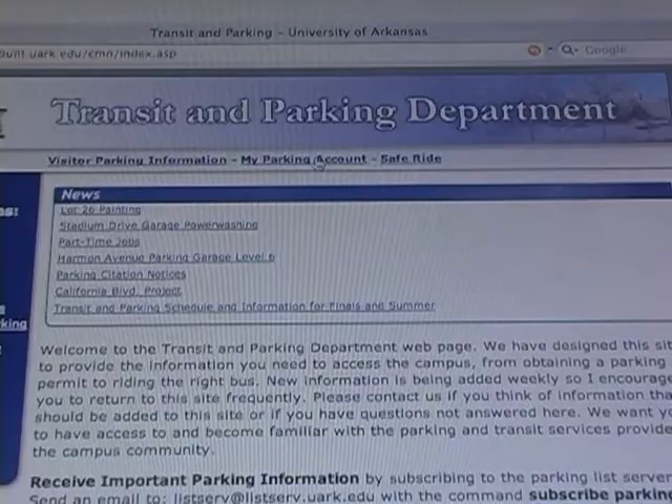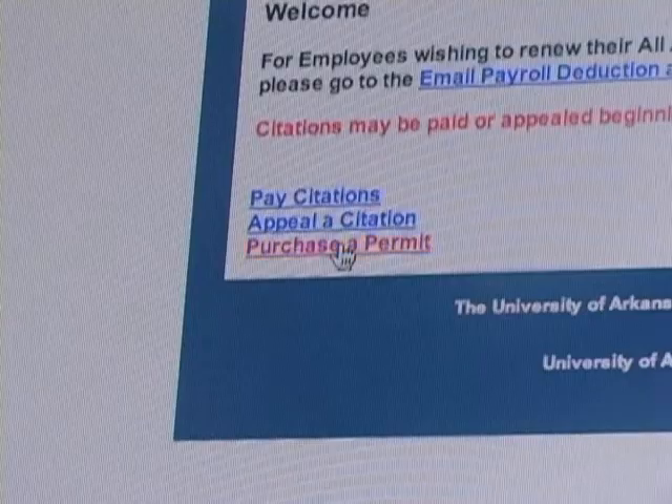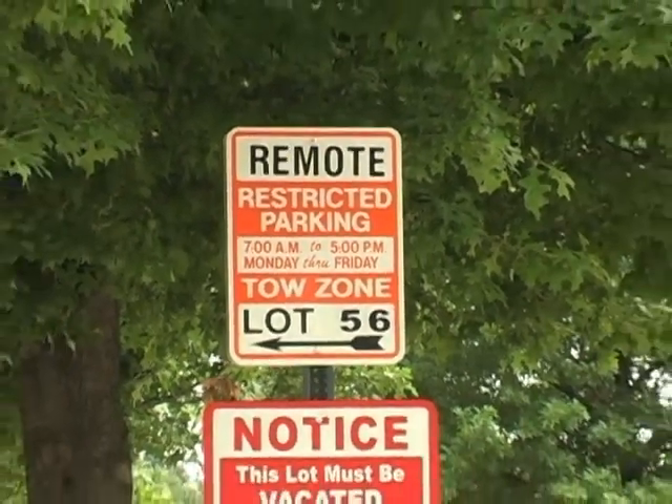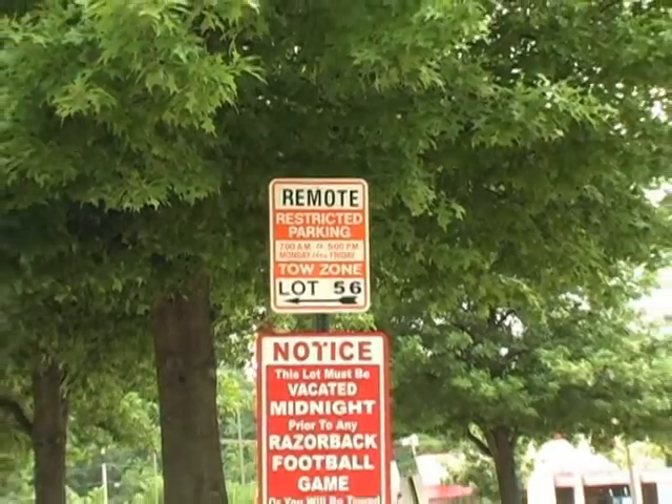Complete and submit the online forms and your parking permit will be mailed to your residence. The following permits do not guarantee a parking space. Student permits are issued to currently enrolled students. Remote permits or reduced rate permits are available to students, faculty and staff and allow parking in remote lots on campus.